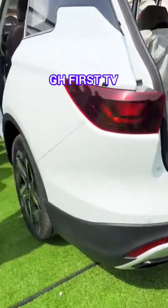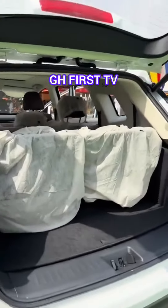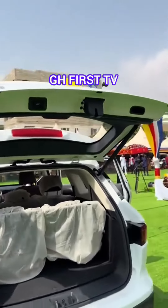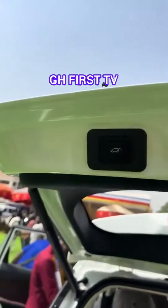This car is just something else. Congratulations to the Kantanka Automobile Company. Yes, their CEO, Kodosafo, Kantanka Aquafuna.